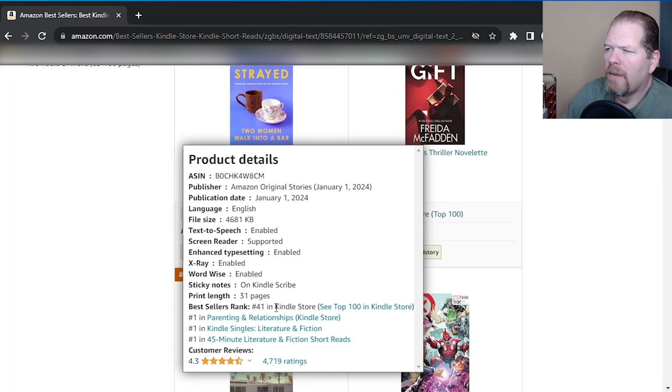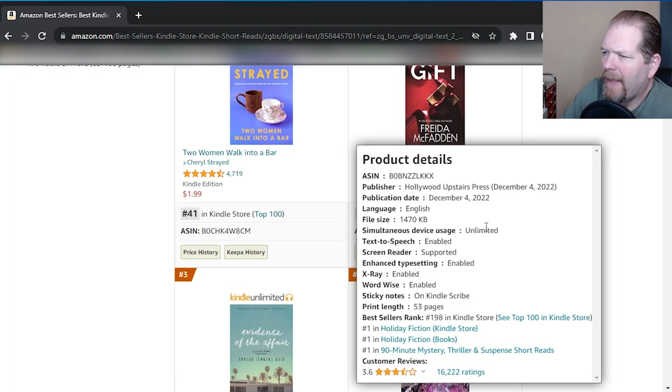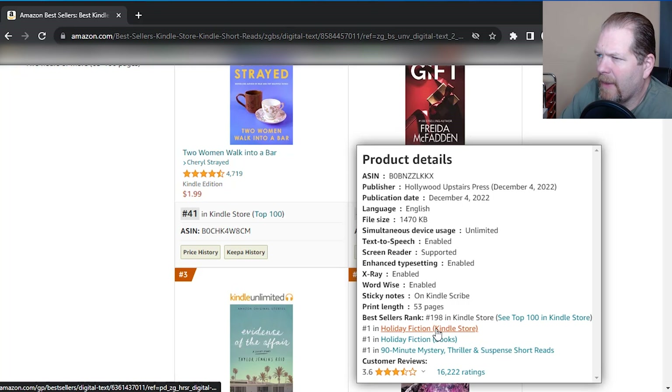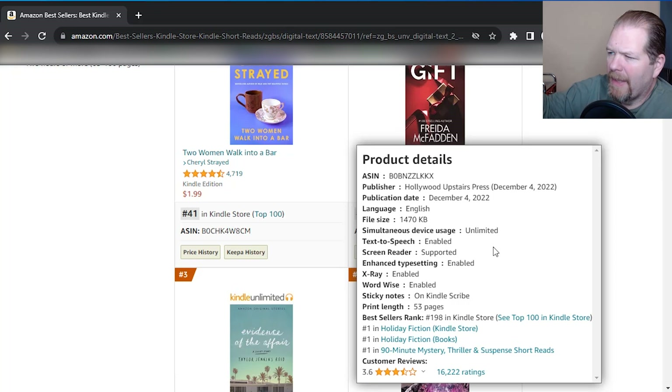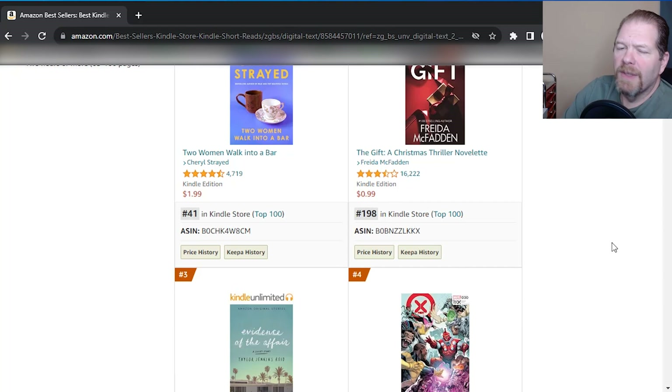We'll go over to the next one. This one published back in 2022, it's 53 pages in print length, and it's holiday fiction. Again, this is January, so it's probably still people interested in holiday-type stories shortly after the holidays. And it's also in thriller and suspense — so those types of books are selling. Scrolling down, I do see some comic book themed ones — I wouldn't mess with that. This one by the cover is probably a steamy romance, and it actually says right there: 'steamy shorts.' If you're into that, these are selling as well.